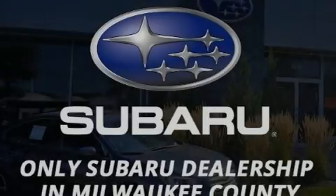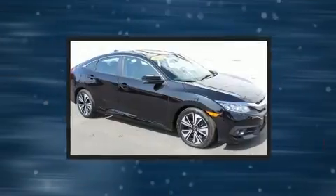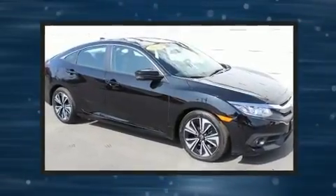Sensibility and practicality define the 2017 Honda Civic. This four-door, five-passenger sedan still has fewer than 40,000 miles.